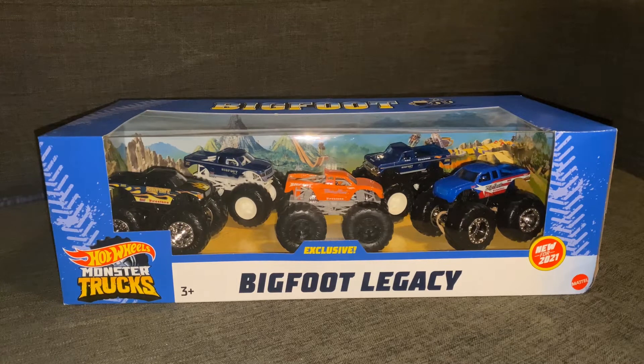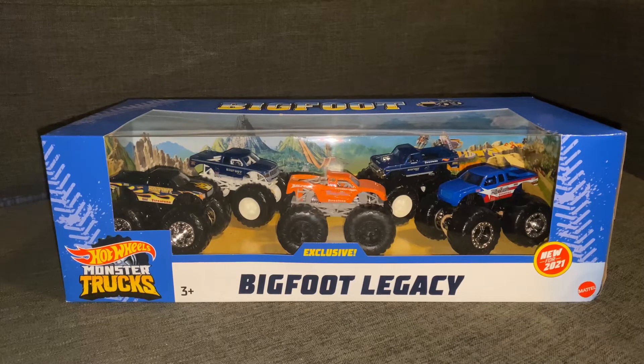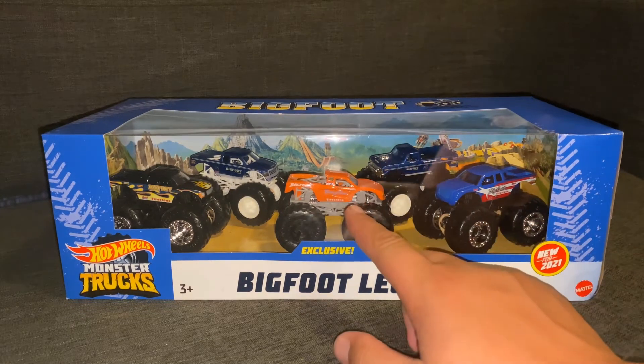If you guys watch NASCAR, you know who Robbie Gordon is — he does all the crazy motorsports stuff. At one time I believe Robbie Gordon was actually going to buy a Bigfoot truck, but the sponsorship fell apart or he just canceled it. Something happened, and Bigfoot ended up taking the truck back. The truck, I believe, became Bigfoot 19 — Bigfoot 18 or 19. And that is this truck right here.